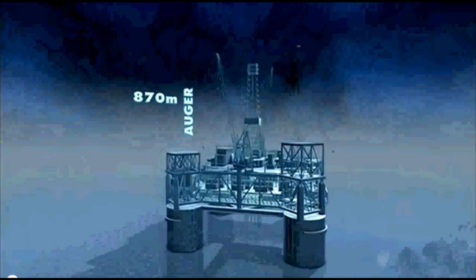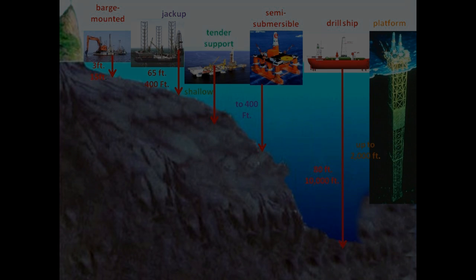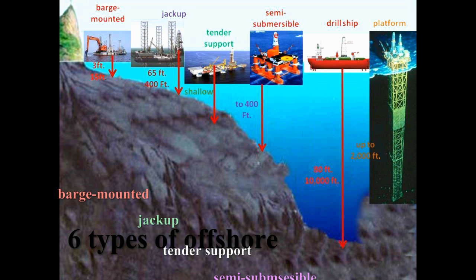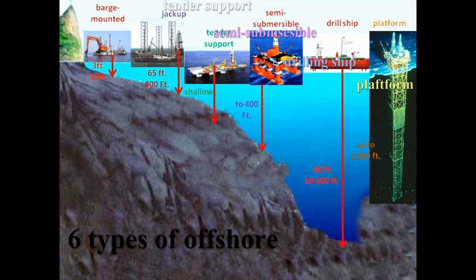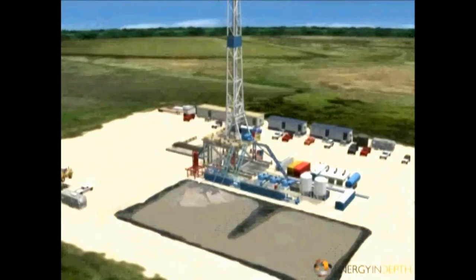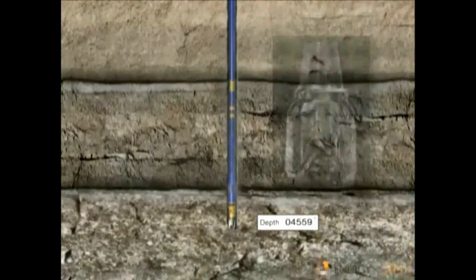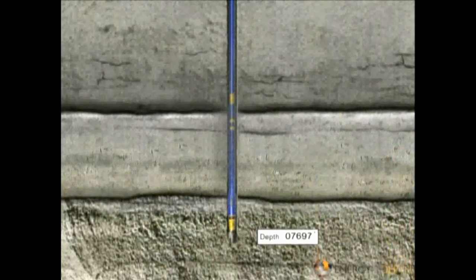As you can see, there are many different types of rigs depending on the needs of your drilling program. On land, there are two: the jackknife and helicopter rigs. On water, there are six: the barge mounted rigs, the jackup rigs, the tender supported rigs, the semi-submersible rigs, the drill ship rigs, and the permanent platform rigs. Built to better meet the needs of the many different locations and conditions, all drilling rigs work basically in the same way and are made up of the same basic components supporting five basic systems.